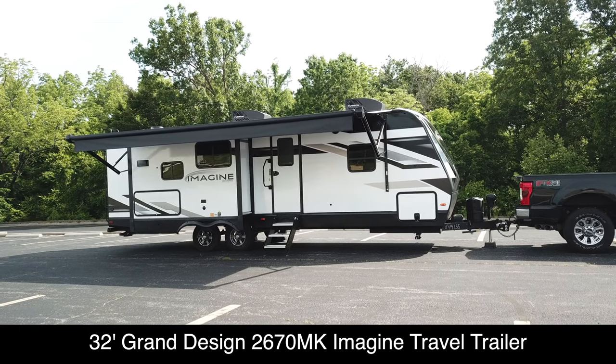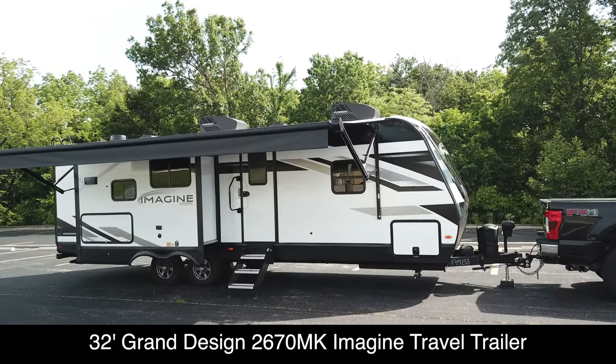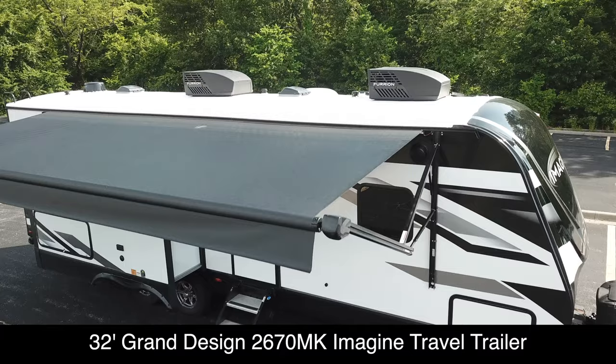We have transitioned from our fifth wheel to a Grand Design 2670MK travel trailer. There are certainly pros and cons of a fifth wheel versus a travel trailer, and we'll get into that in more detail in a future episode when we do a full walkthrough of this rig. But in the meantime, there were some essentials that we had to have to hit the road as we transitioned into our new travel trailer.